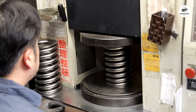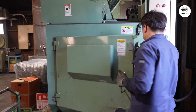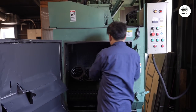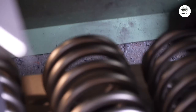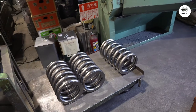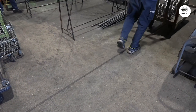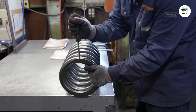Hardness testing confirms proper heat treatment. A Rockwell tester takes readings at multiple points on each spring, and all readings must fall within the specified range. Springs also undergo visual inspection for surface defects, cracks, or irregularities that could cause failure. Any spring that fails any test is scrapped and recycled.